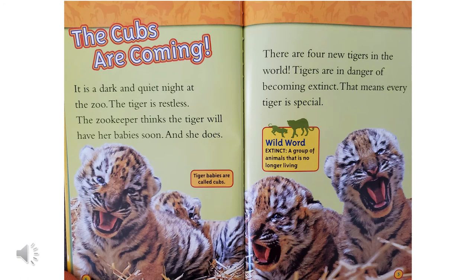The cubs are coming. It is a dark and quiet night at the zoo. The tiger is restless. The zookeeper thinks the tiger will have her babies soon, and she does. There are four new tigers in the world. Tigers are in danger of becoming extinct. That means every tiger is special. An extinct animal is one that is no longer living.